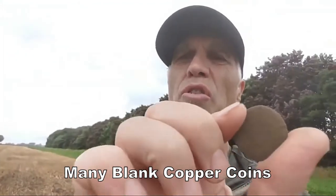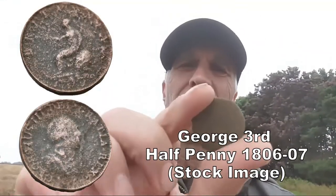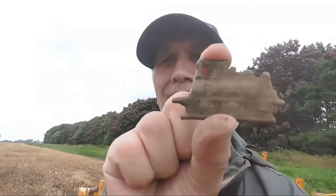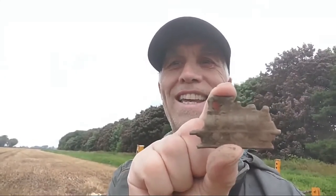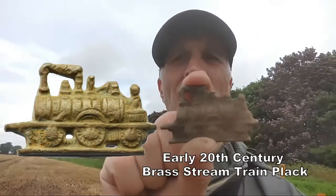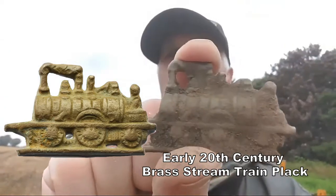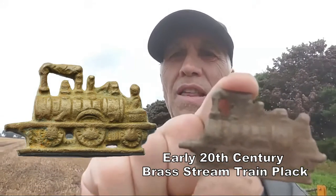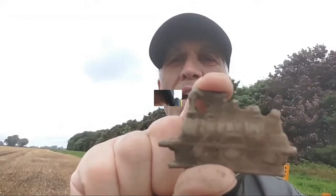A George the Third halfpenny — it's blank really, nothing on it. But this is interesting — when I saw this I couldn't believe it. Can you see that? A steam train in brass — some sort of plaque. I'm not quite sure what it is, but it's amazing — middle of the field! You can see smoke coming out and everything. That's really nice, I didn't expect that.